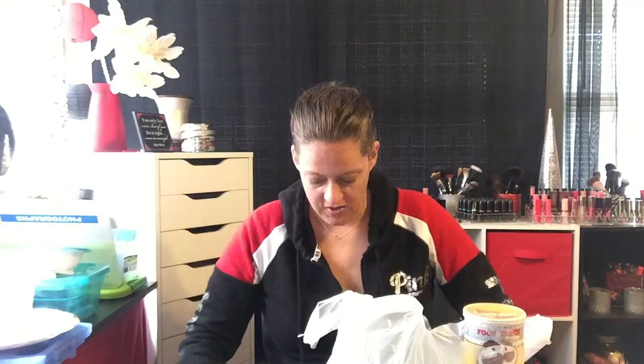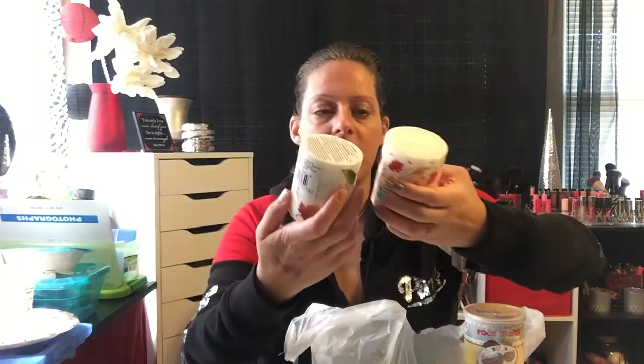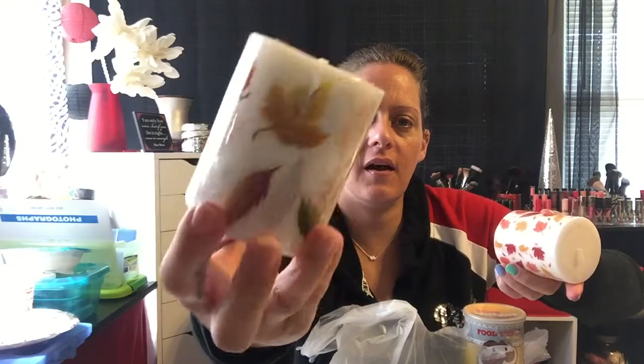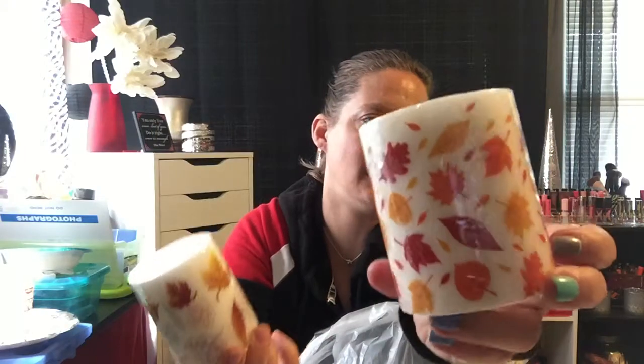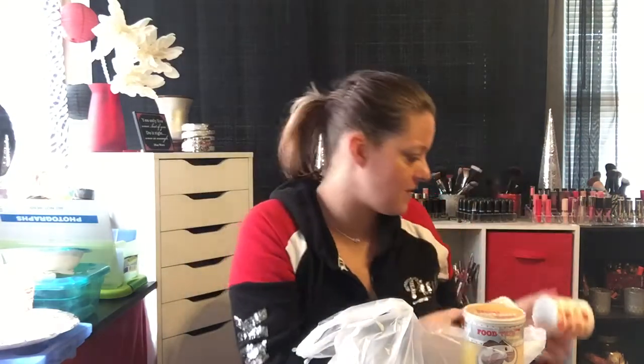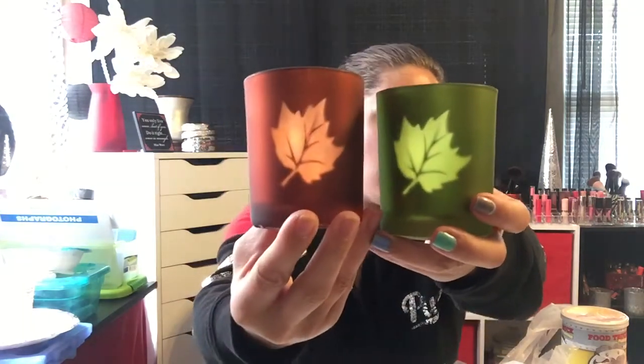I haven't seen anyone haul these — they had different varieties. I had Alex with me in the cart so I couldn't film, but I got these little pillar candles. They don't seem to have a scent, but look at them — this one has outline leaf designs and this one has filled-in leaves. I haven't seen anybody haul these and they had a ton, probably four different designs. I also found near the picture frames these two little candle holders — when your candle flickers you'll see the leaf pattern. One is brown and one is green. I absolutely love these.